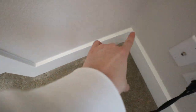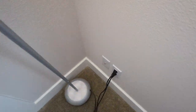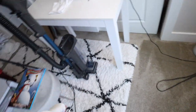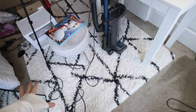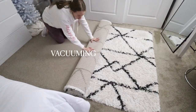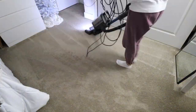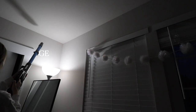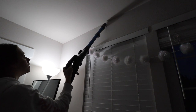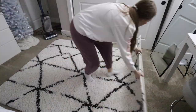This was the dustiest and dirtiest spot in the entire room and it is so clean now — that alone makes me so happy. I'm going to put everything back, then roll up the carpet, vacuum the entire floor space, vacuum the rug, and then I think we're done with the bedroom.